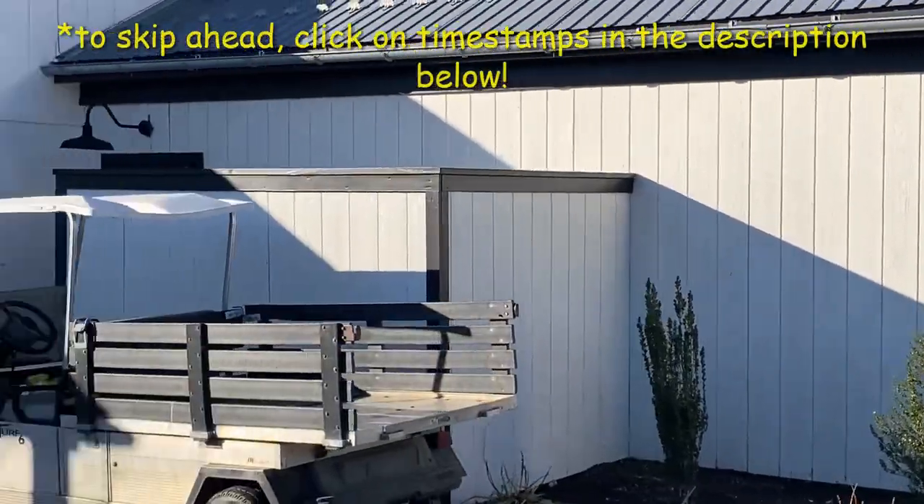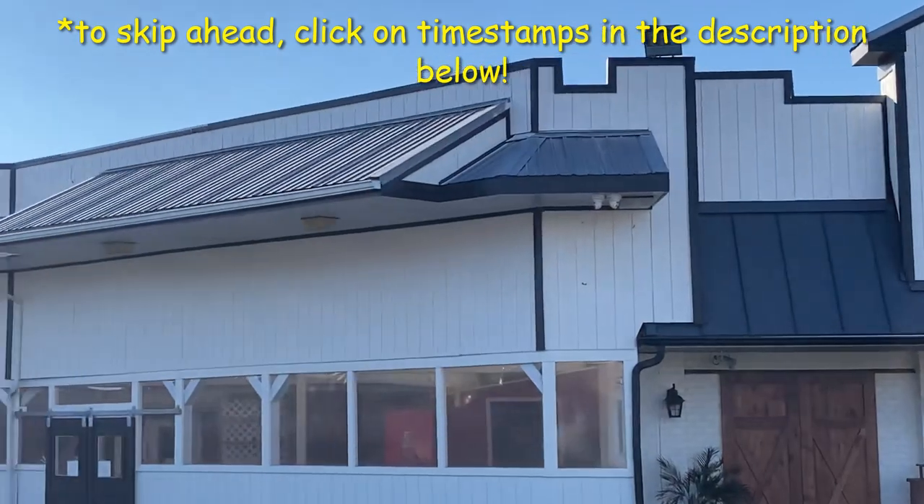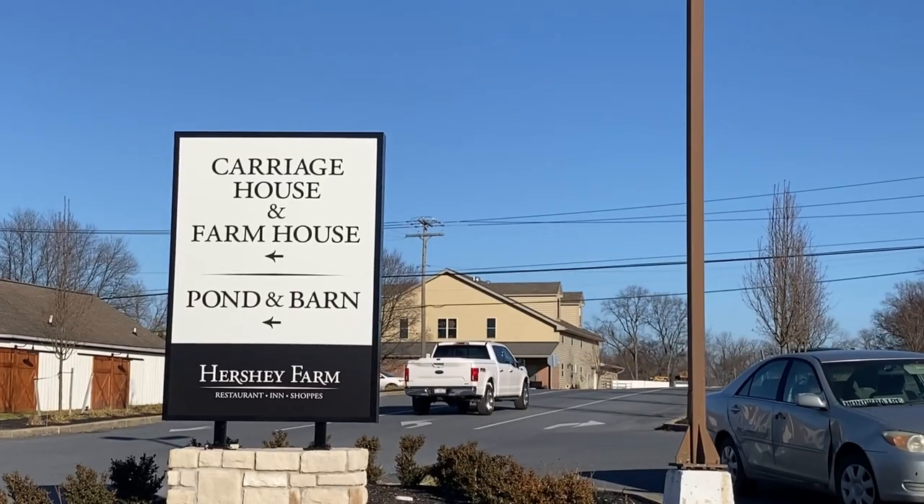This little piece of paradise is right in between those two, so it's a really good location right in the middle of Amish country. This video we'll do a quick overview of the property on the outset and then get into the food very soon. It was a really great visit and I'm excited to share it with you.